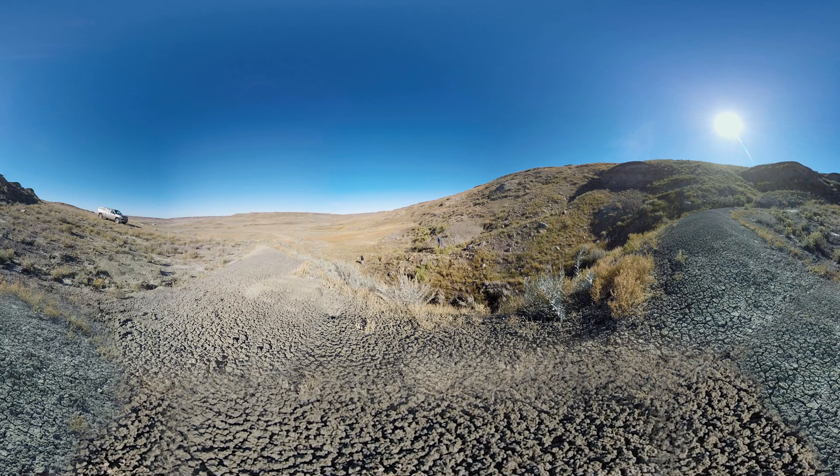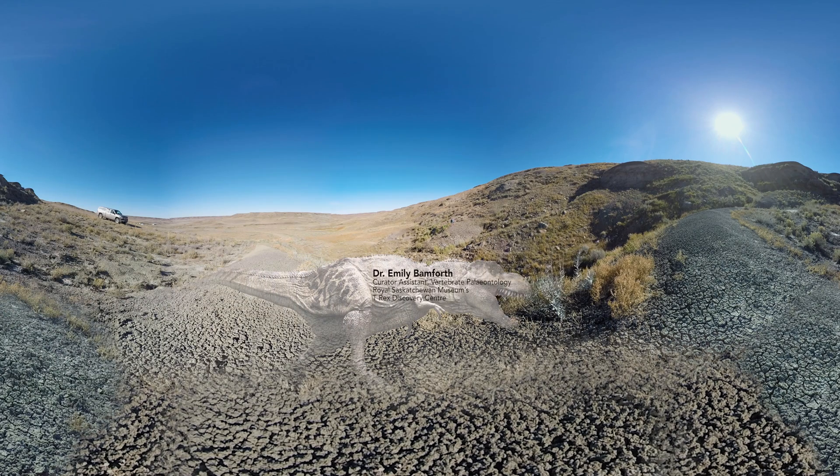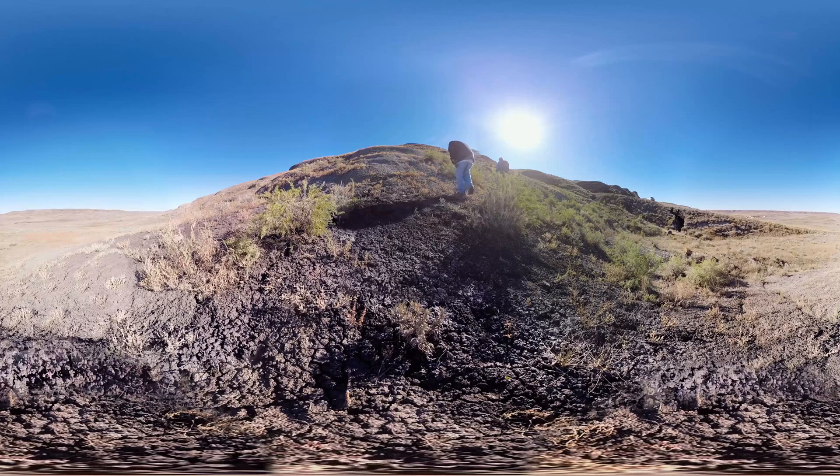We had wanted to get into this patch of badlands for a few years and weren't able to. In 1991, it was just me and my boss at the time who started prospecting, looking for fossils here. But the schoolteacher from town, Robert Gephardt, came along and wanted to learn how we find things. Where I'm standing right now is about 300,000 years before the mass extinction — the very last days of the dinosaurs.